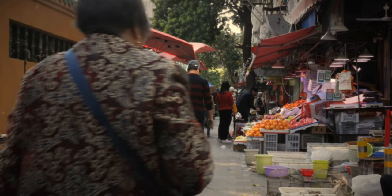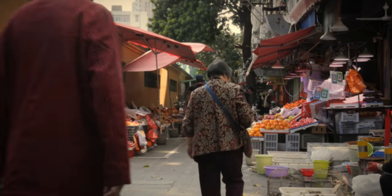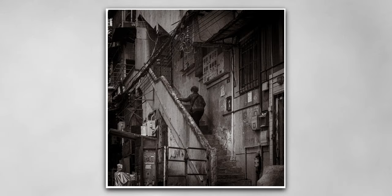My favorite shot of the month ended up being the last one I took. I saw this old lady returning home from the market — the whole building was a mess of cables, trash, and bicycles. Believe me, this photo does not do it justice, but I like it, and it is my photo of the month.